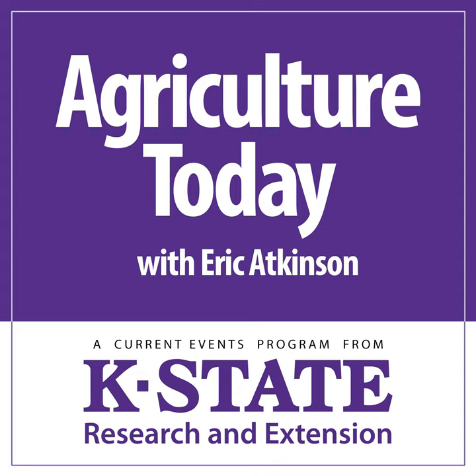This is Agriculture Today. I'm Britton Rucker. The 2019 Beef Stocker Unit celebrated its 20th anniversary with an array of topics relating to the beef cattle industry, one of those being health management of high-risk calves. With me now is the presenter of that topic from the K-State College of Veterinary Medicine, Dan Thompson. Now, Dan, what classifies as a high-risk calf?